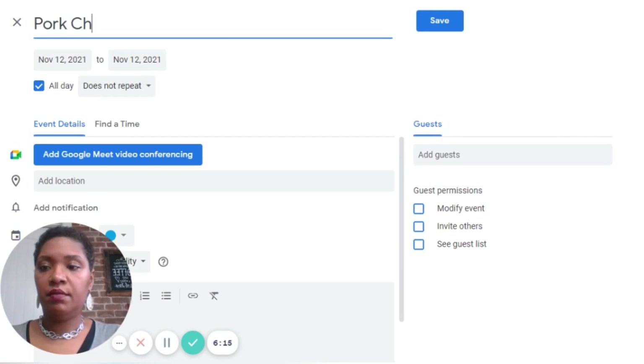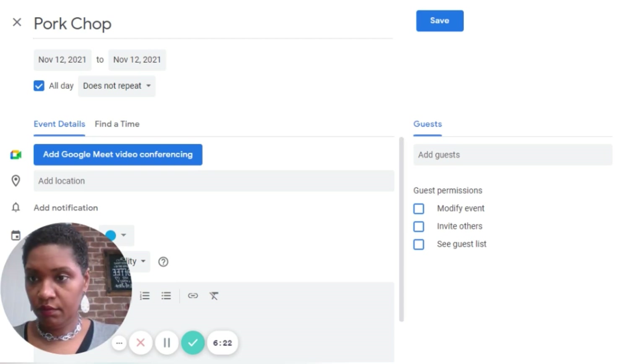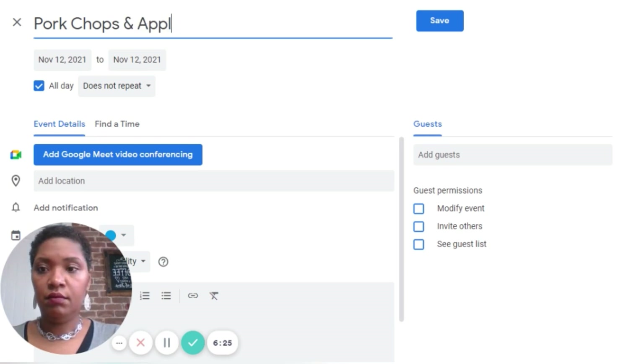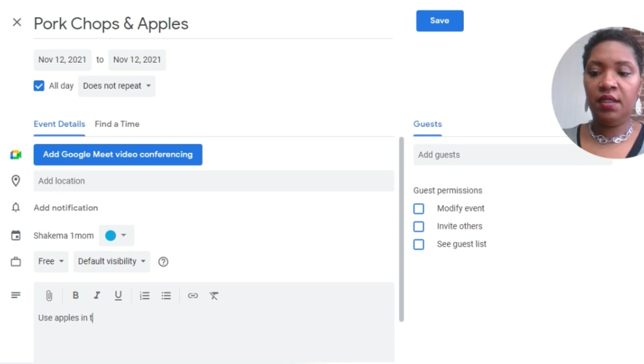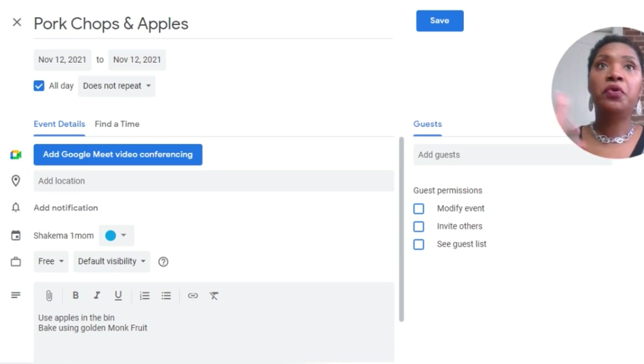So I'm going to go in and make myself a note under more options. This is going to be pork chops and apples. Down here I'm going to put: use apples in the bin, bake in golden monk fruit. We are doing low carb, but of course apples are not keto. What we're doing is low carb, but I've got to use up what I have, so I'm going to use what I have there and that's going to work out for me.